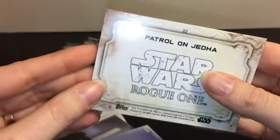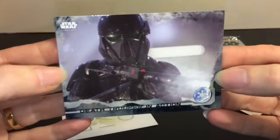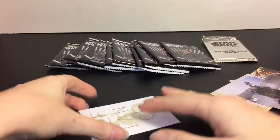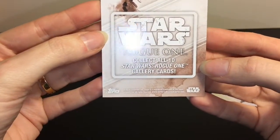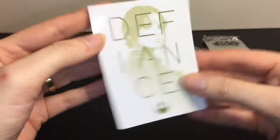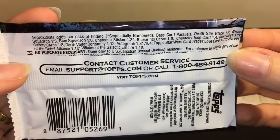Love the Stormtroopers. Rebels Keep Watch. We have a Death Trooper in action. And then we have the card 'Defiance' with Jyn in the background - that's really cool. This is one of the Rogue One Gallery cards. Going back on the odds, the Gallery cards are a 1 in 8. Cool.